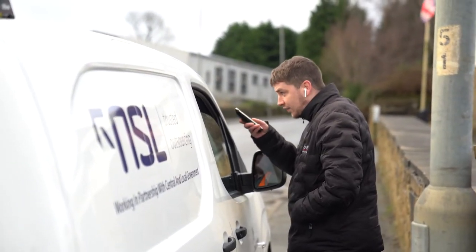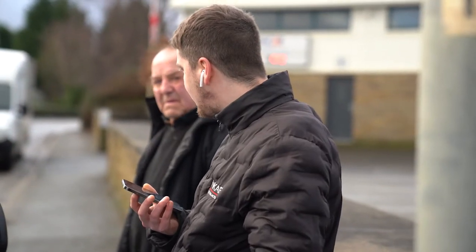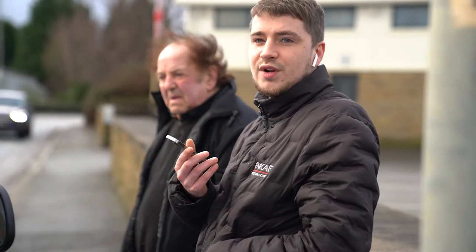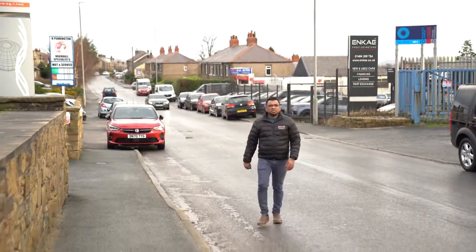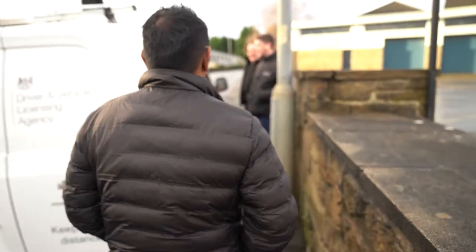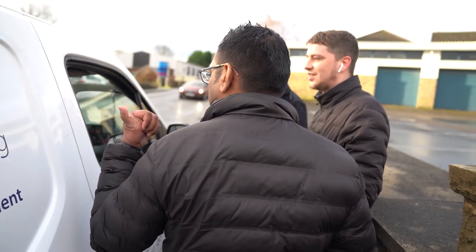So the vehicle was a part exchange at NK — it went over to Pennington this morning for an MOT and they just parked it up on the side of the road, so it got clamped. I've explained to them that it's literally just parked up briefly while we sort the MOT. It's got no tax on it, but if we put a trade plate in it, that'll sort the situation out.